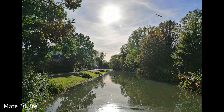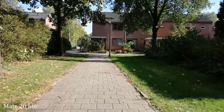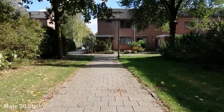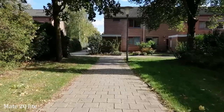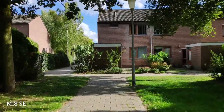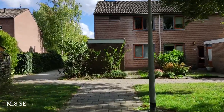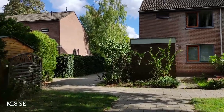Overall I would still pick the Xiaomi Mi 8 SE over the Mate 20 Lite. For video, I also give the edge to the Mi 8 SE — not by a lot, but it is more stable. However, the saturation is way too high on the Mi 8 SE, so if you prefer more natural colors in video recording, I would go for the Mate 20 Lite.